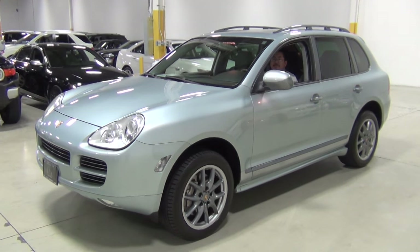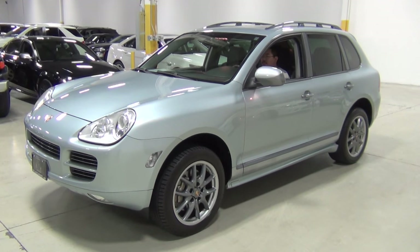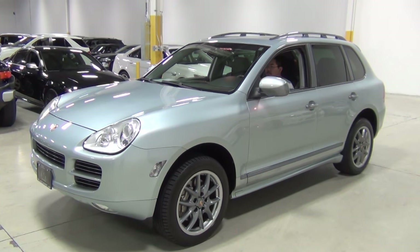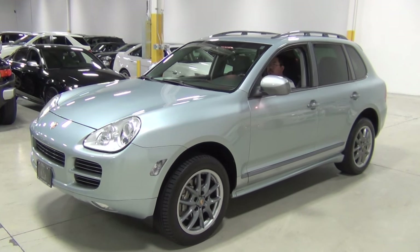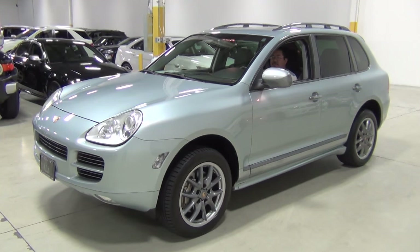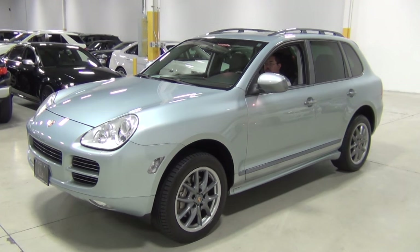This is a beautiful vehicle and it's very rare. It's a 2006 Porsche Cayenne S Titanium Edition. It is Iceland silver metallic over a black and steel gray leather interior.